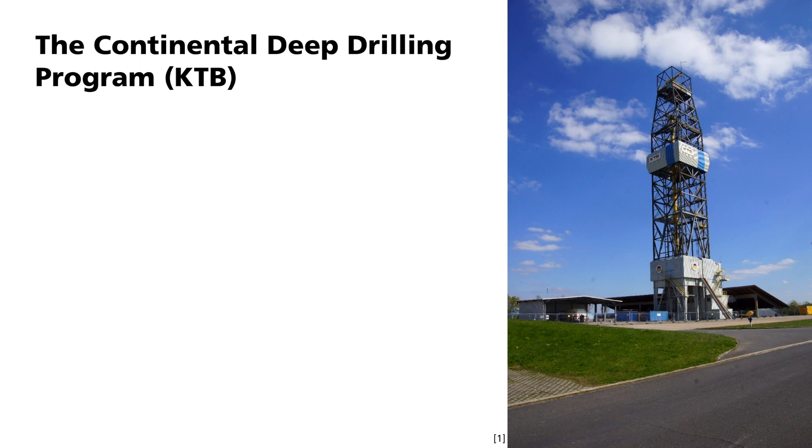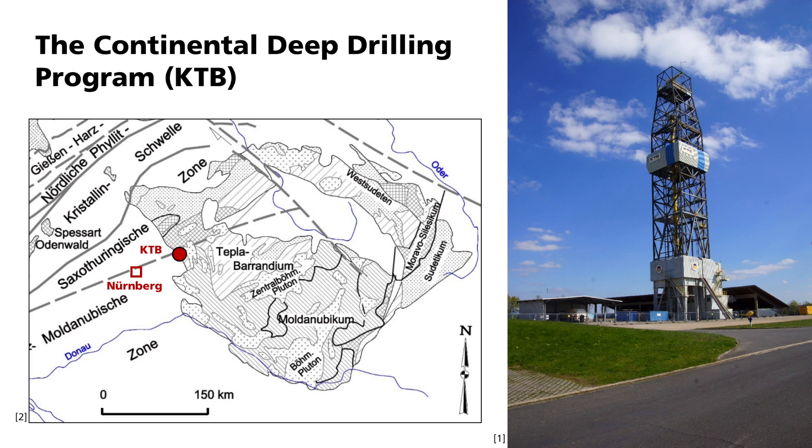9101 meters deep, the drill hole of the German Continental Deep Drilling Program, KTB for short, extends under this drilling rig. It is therefore one of the deepest boreholes on the planet. Between 1990 and 1994, this deep borehole was drilled below Windisch Eschenbach in the Upper Palatinate in Germany. This is about 90 kilometers northeast of Nuremberg and is located on a geological boundary between the older Variscan basement rock in the northeast and the younger sedimentary rocks in the southwest.